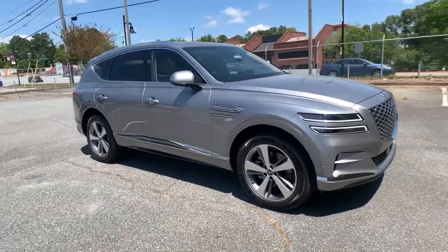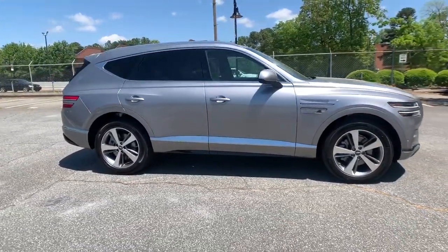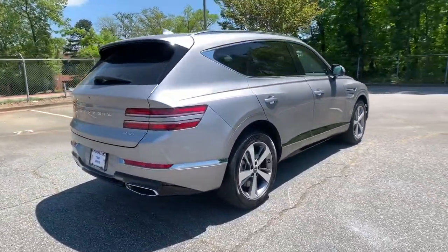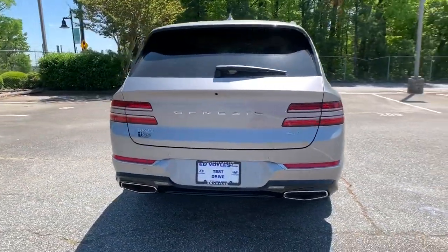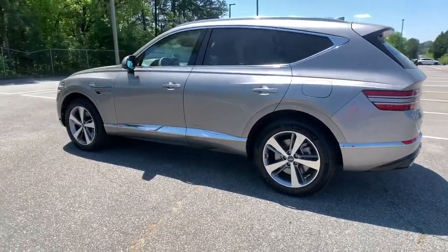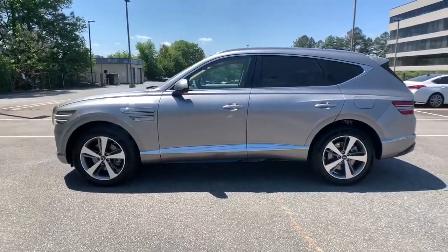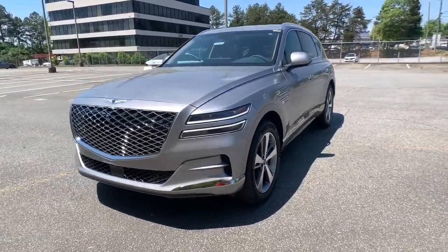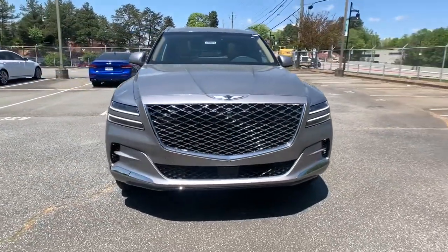Here is a wonderful 2021 Genesis GV80. This elegant, tech-savvy GV80 delivers a fresh take on midsize luxury. From its standard suite of driver assist and infotainment features to its calming cabin, no-nonsense acceleration, and uncluttered style, this SUV was designed with your generation in mind.